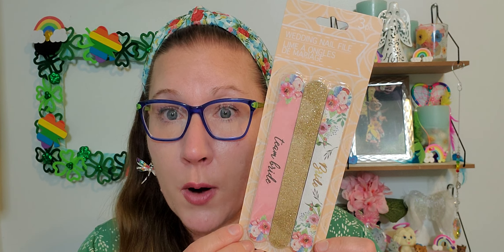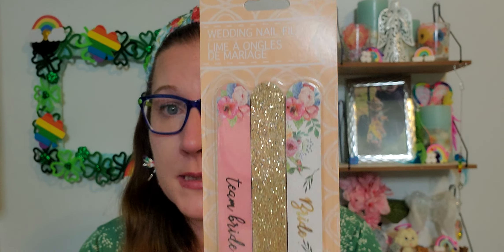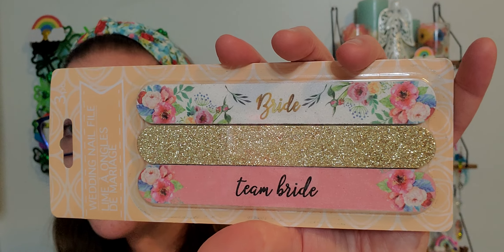I found some fun stuff from the wedding section at the Hooks, New Hampshire Dollar Tree — they have a whole wedding section there. As we know, when spring and summer comes those weddings start happening lickety-split. I thought this was really cute for anyone getting married: Wedding Nail File, three pieces — beautiful emery boards. One says 'Bride' and the bottom one says 'Team Bride,' but anyone can use those. I like that there's three in a package.